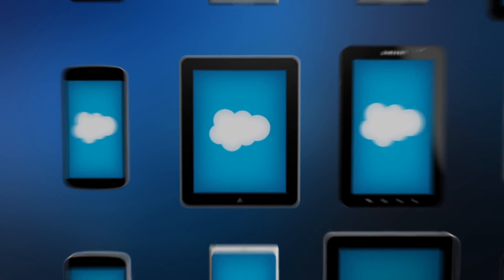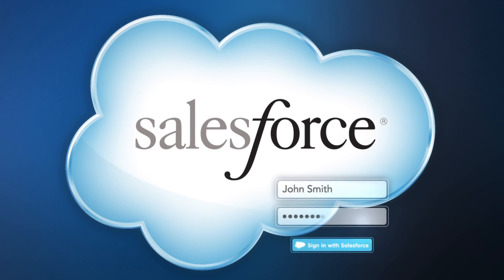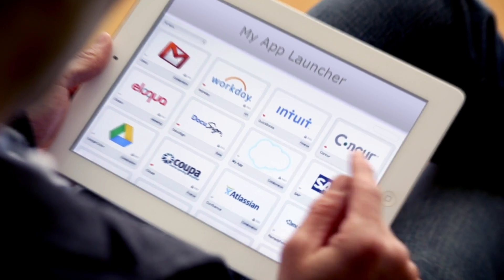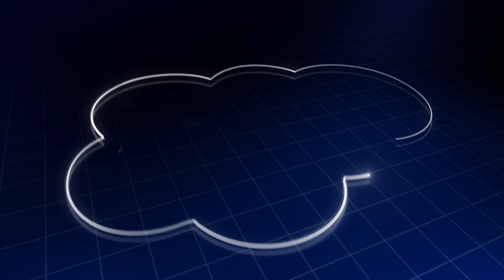And when your app is built on the Salesforce platform, you have one secure login to access all your business apps, even your non-Salesforce apps, powering your own cloud ecosystem. Ready to turn your ideas into apps? Innovate faster than ever before with the Salesforce platform.